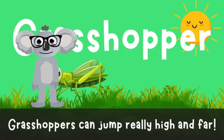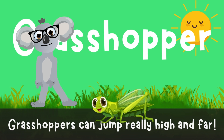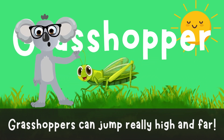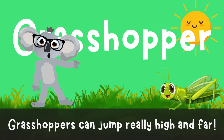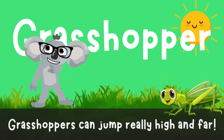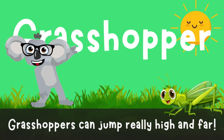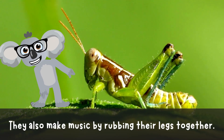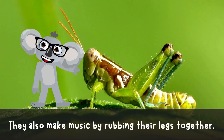Grasshopper! Boing! Boing! Boing! It's the grasshopper groove! These high-jumping hoppers not only bounce around like champions, they also make music by rubbing their legs together! Talk about a bug band in the making! They're little musicians!